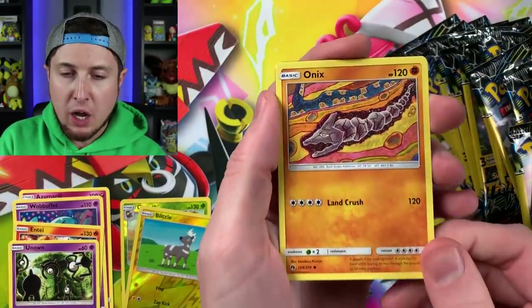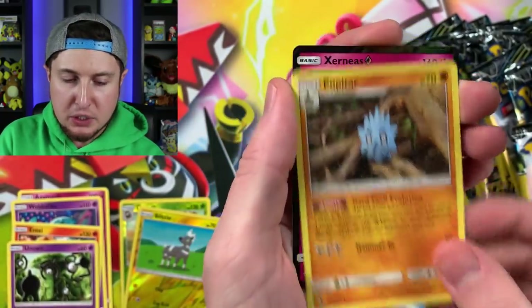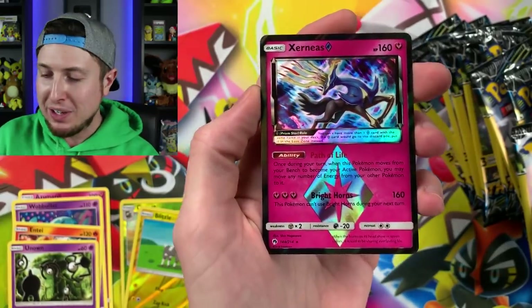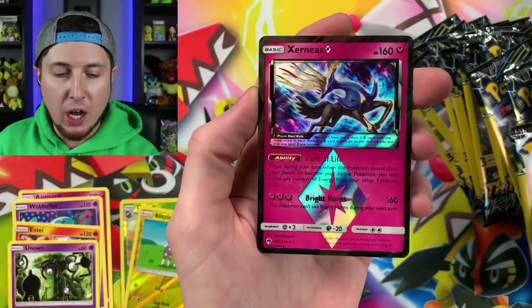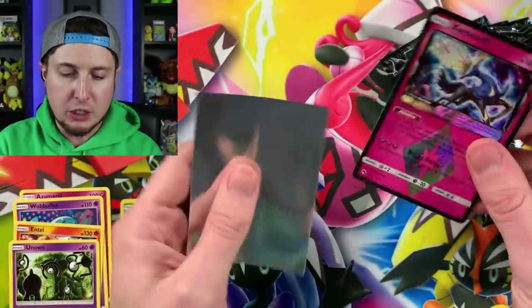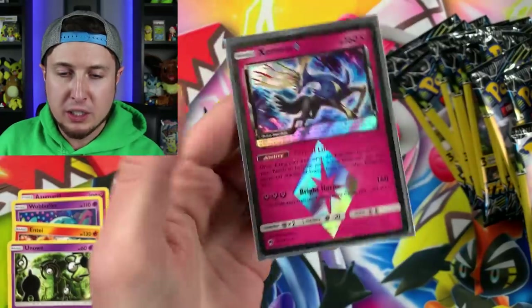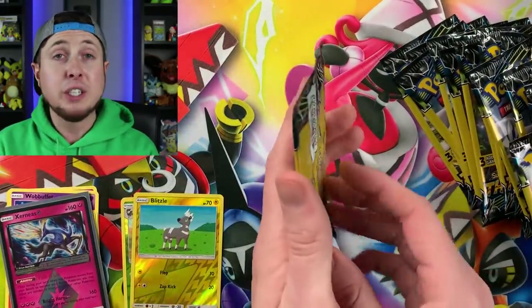All right, we have an Onix working its way through the ground building a tunnel, a Pupitar, and — oh, there we go — Xerneas Prism! Our first, and probably our best Pokemon pull so far in the video. A Xerneas Prism card, and that is absolutely gorgeous. Let's sleeve it up — and those are the sleeves we're using. I want to stick that right over there.